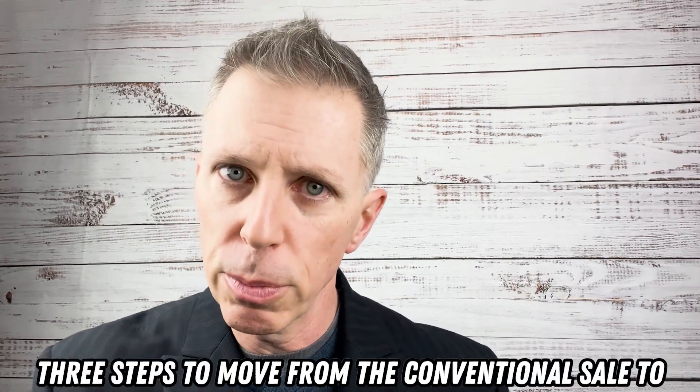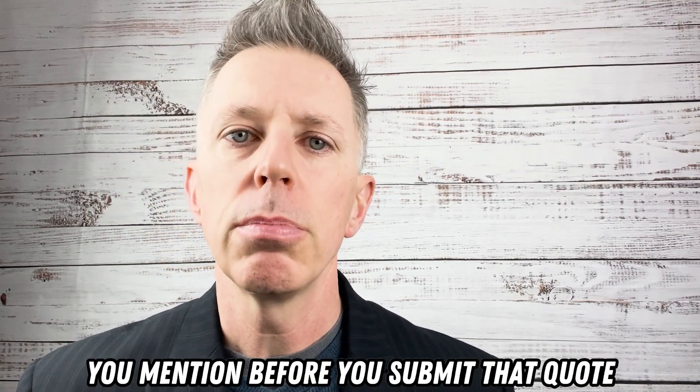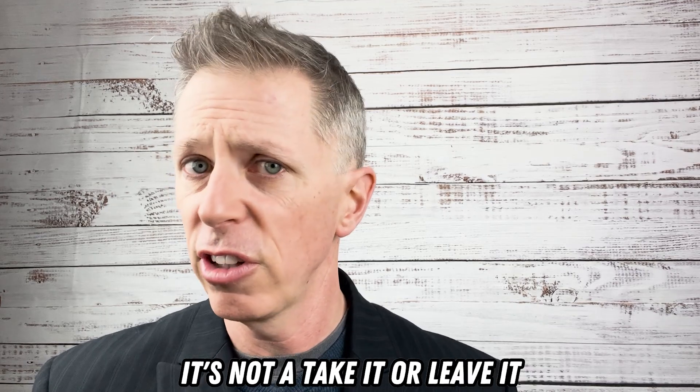To recap, three steps to move from the conventional sale to that cross-sell: step one, you mention before you submit that quote that you're going to include the cross-sell, and you include it on the quote.